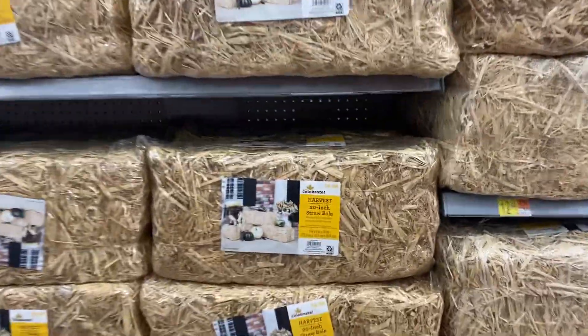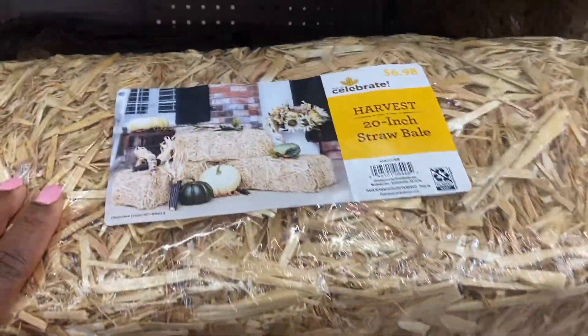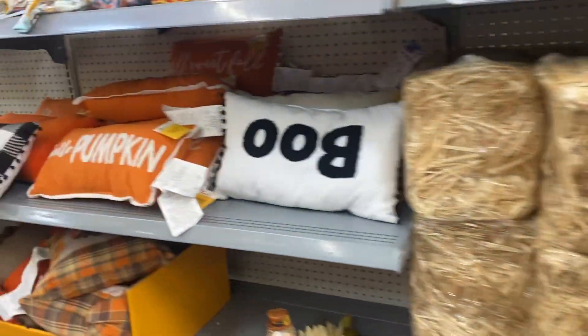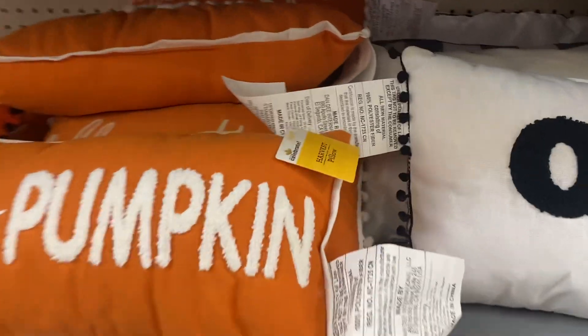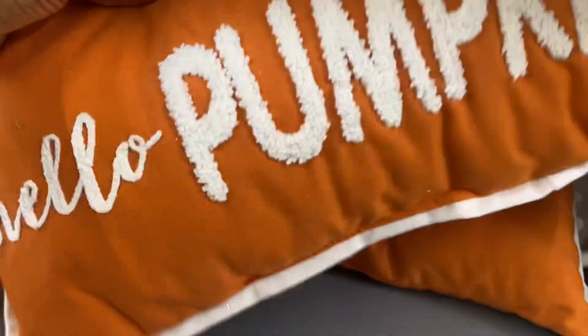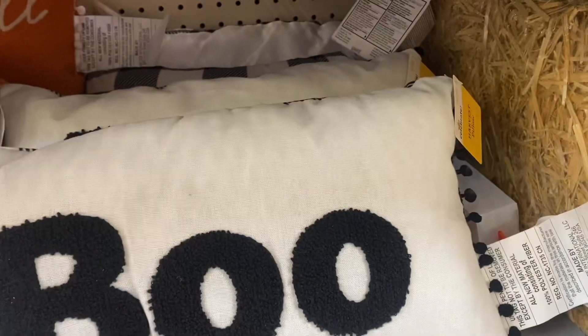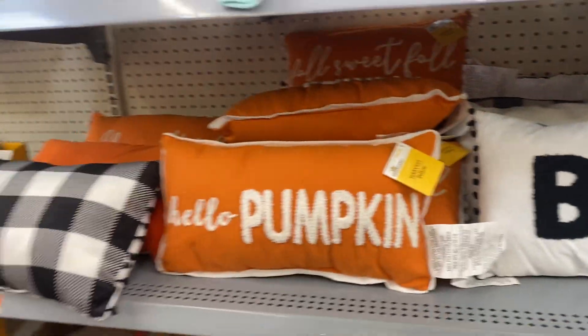Can't beat that deal! Right here they have pillows. This one says 'Hello Pumpkin' — it is $6.98. This one says 'Boo' — it is $6.98 as well.